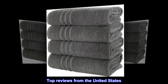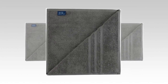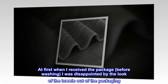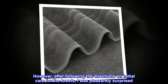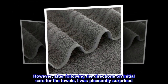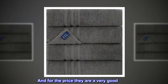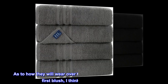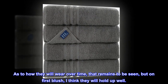Top reviews from the United States — Good value and quality. At first when I received the package, before washing, I was disappointed by the look of the towels out of the packaging. However, after following the directions on initial care for the towels, I was pleasantly surprised. The towels are plush and absorbent, and for the price they are a very good value. As to how they will wear over time, that remains to be seen, but on first blush, I think they will hold up well.